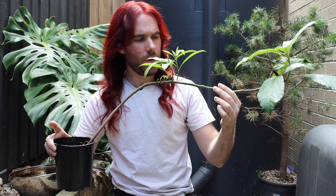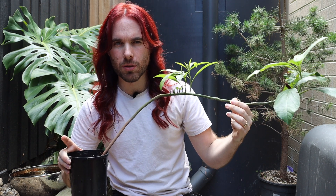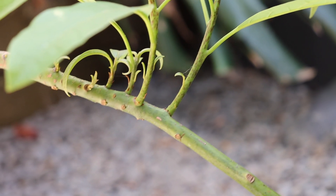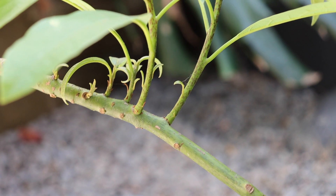G'day avocado enthusiasts and welcome to this video. I have to admit that this avocado tree was a little bit forgotten. It was at the back of a bunch of other avocado trees and plants in my garden and I didn't realize that it had grown in quite this lean. I would have corrected it but I noticed some really interesting growth coming out from this tree. Just look at what it's doing here. What is going on? Well let's talk about it.